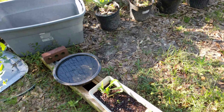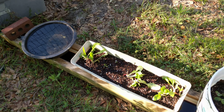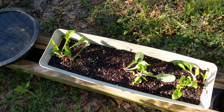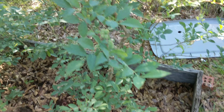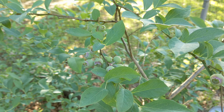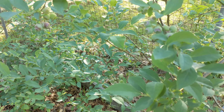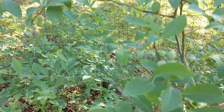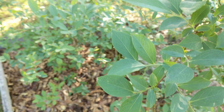The squash and cucumbers started doing their little thing. I got some kale that's going pretty good — I think that's what that is, kale. And blueberries are doing great, coming along real nice.